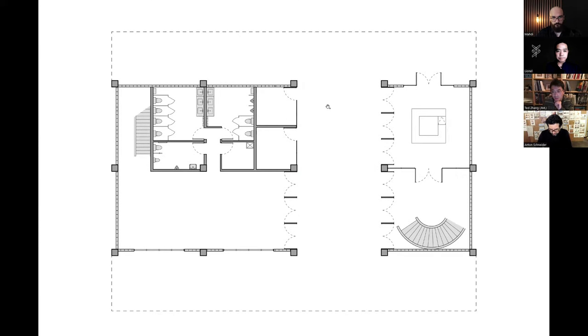On the ground floor, we introduced this portal, which basically acts as a gate into the park.